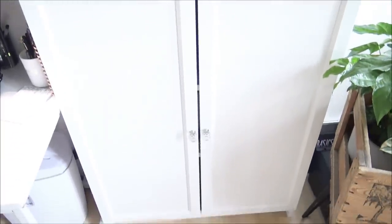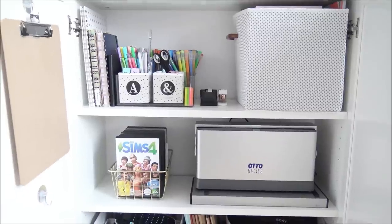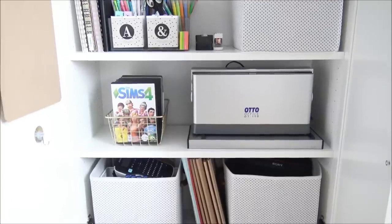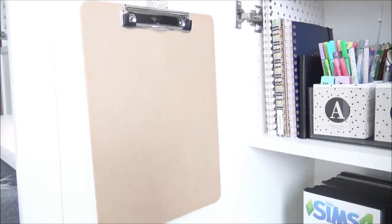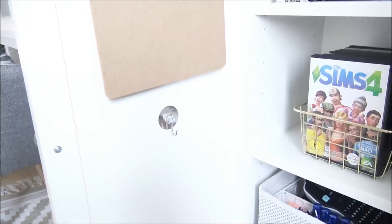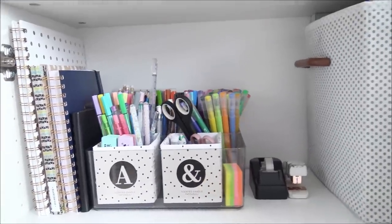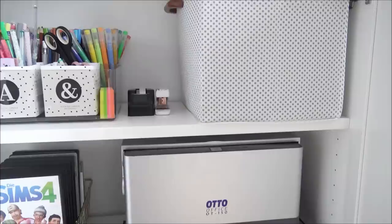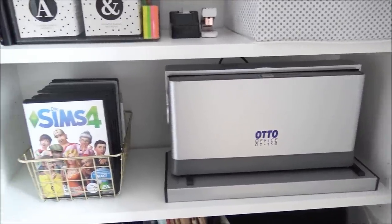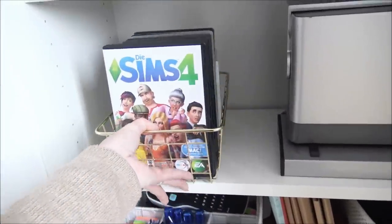Wenn wir in den Schrank direkt darunter gucken, ist dort die Privat-Kategorie. Der Lochabstand zwischen den Regalbrettern beträgt immer sieben Löcher von hinten gezählt. An die Seite habe ich Haken gemacht, die sich spurenlos wieder ablösen lassen, damit ich mein Klemmbrett dran kriege. Hier seht ihr mein Projektbuch, mein DIY-Rezeptbuch für Putzmittel, mein Kleiderschrankbuch, mein kleines schwarzes Buch, und diverse Stifte, Scheren, Kleber, Post-its – also alles an Büromaterial, das ich am Schreibtisch brauche. Dann haben wir hier unsere restlichen Spiele; ich bin leidenschaftlicher Sims-4-Zocker, gelagert im Metallkörbchen.